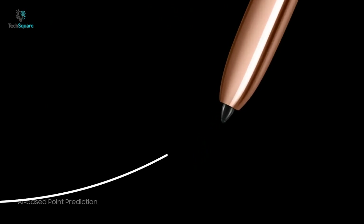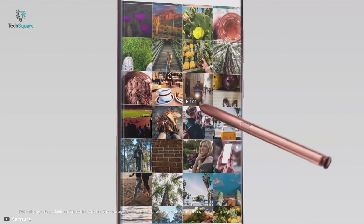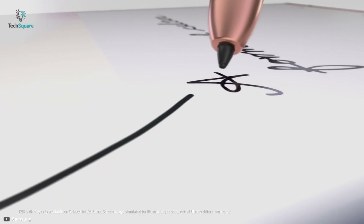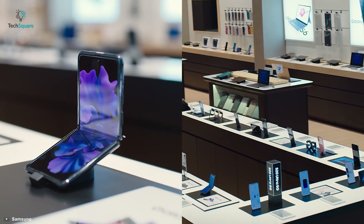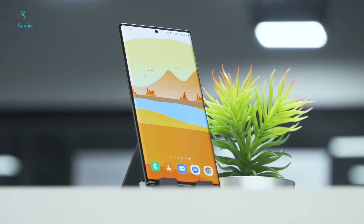Another report claims that an S Pen may come with the Z Fold 3, and if that happens, there might be changes in the display section to make the device stylus compatible. Samsung might also start to produce one single product line combining foldable and Note series, ultimately discontinuing their most premium Note series.